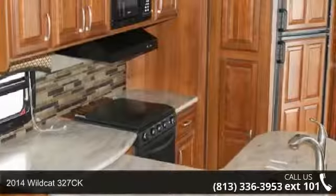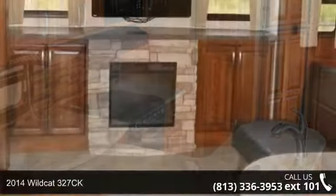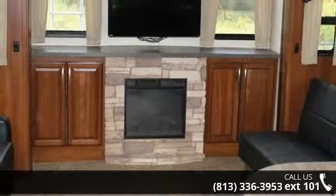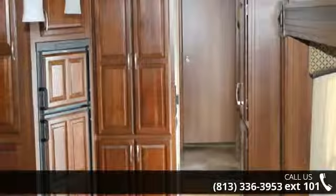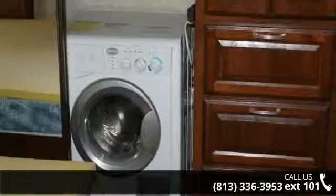Travel in style with this 2014 Wildcat 327CK. If you are looking for a 5th wheel RV with the perfect blend of convenience, comfort and enjoyment, look no further. This unit is great for vacationing, adventuring or just relaxing. An adventure awaits.